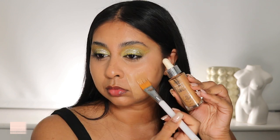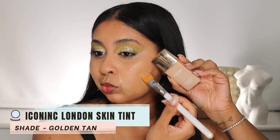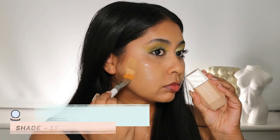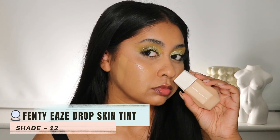Next one is the Maybelline Skin Tint in shade 45, this is a L'Oreal True Match Nude Skin Tint in shade 67 Tan. Another recent discovery is the Iconic London Super Smoother Blurring Skin Tint in shade Golden Tan, and then finally the Fenty skin tint in shade 12 — I can also use 13, they're both kind of my shade.